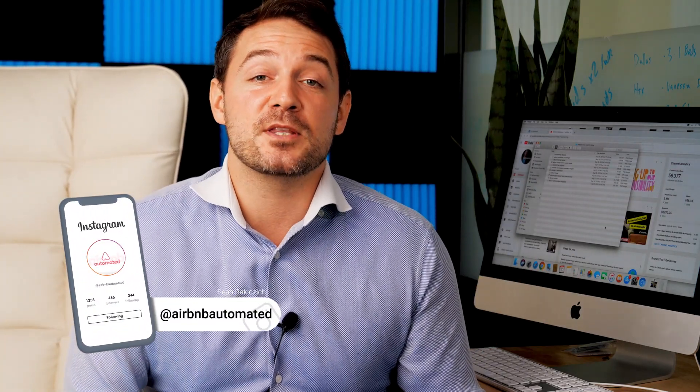Welcome back, Airbnb family. My name is Sean. I have about 56 properties on the platform and growing. We're adding 35 more over the next six weeks. We're also launching our course in a few weeks. But before I get too busy, I wanted to walk you through some platform features that I think every Airbnb host needs to know about.